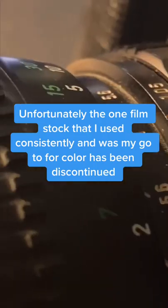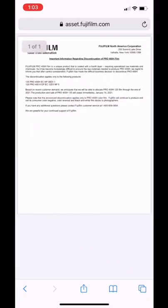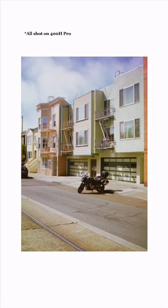Unfortunately, the one film stock that I used really consistently and was my go-to for color has been discontinued — Fujifilm 400H Pro. It'll cost you 40 bucks now. I absolutely love this film stock, and this is what I spent the majority of my time shooting on while I was in California.